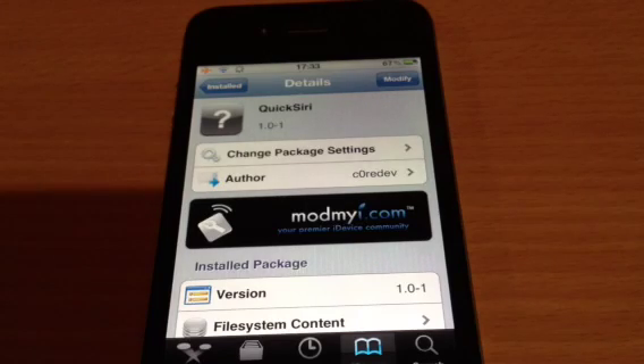Hey YouTube, MickeyTek here. Cydia tweak for you today — Quick Siri. Obviously this is on my iPhone 4, so Siri isn't working at the moment.